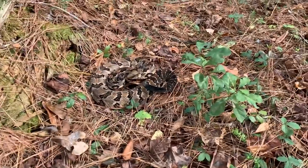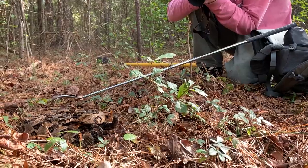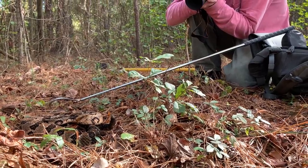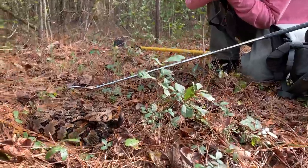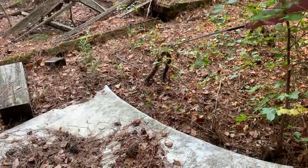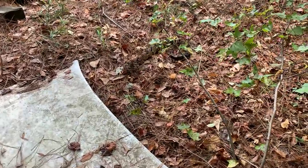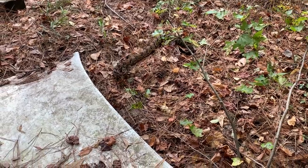I'm getting stabbed in the ass by a thorn. Anyways, we're gonna shoot this guy real quick and put him back under his car hood. Timber rattlesnake — canebrake rattlesnake number two for the day. Back under her hood.